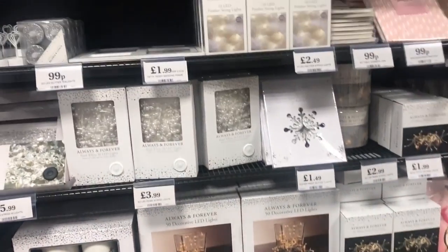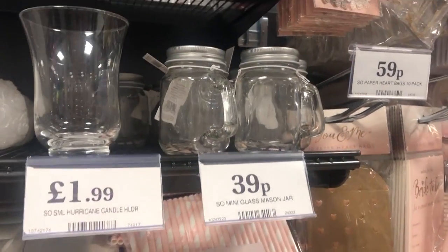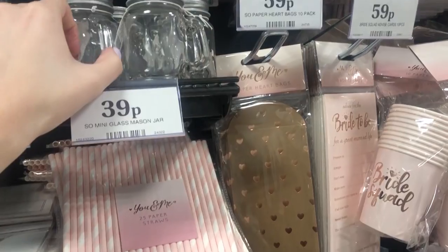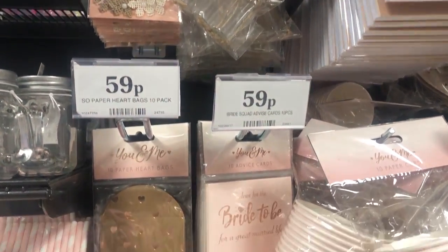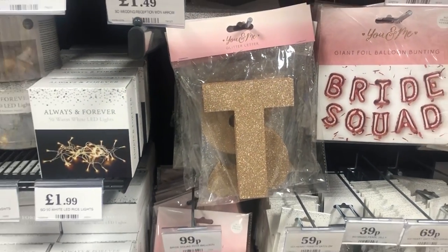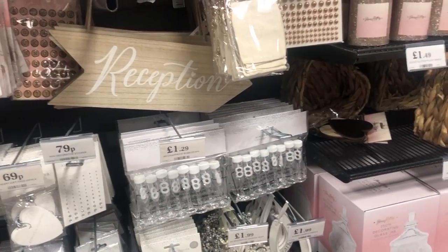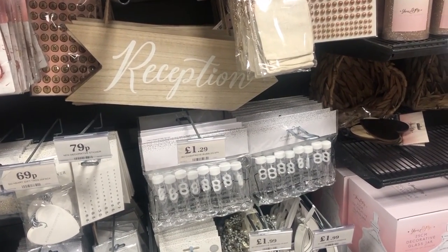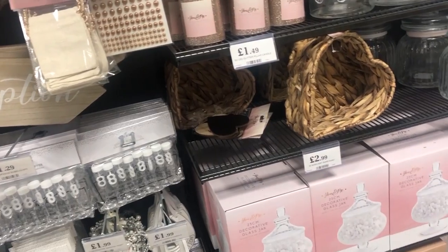All of the candles were so nice and the wedding section - oh my goodness - it is one not to miss. Everything in there is so beautiful. There's so much rose gold, copper, blush pinks, all the colors that are really on trend right now. I think if you were having a hen party, you could kit out the whole thing in Home Bargains for a fraction of the price of other online sites or Hobbycraft. It was kind of like a Hobbycraft feel but with the Home Bargains price.